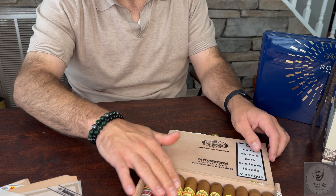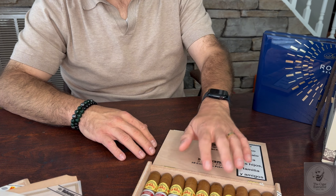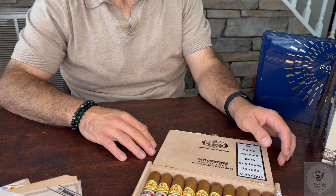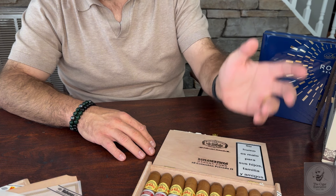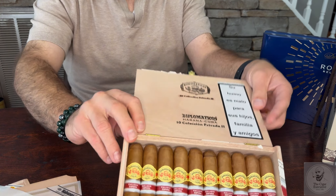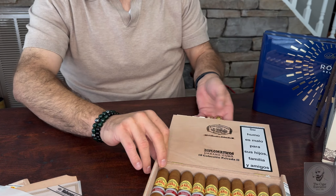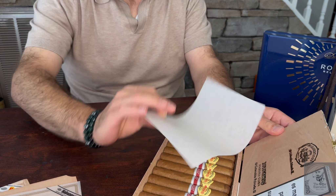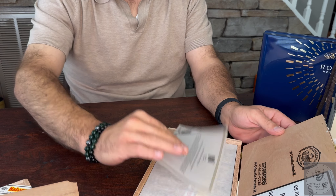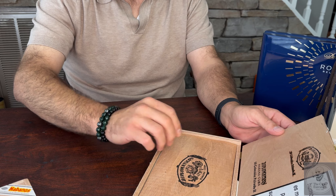The one thing I appreciate the most about these velvety rustic wrappers on these cigars is I believe they age extremely well — similar to the Montecristo White Edmundos. That wrapper leaf they use I feel ages very, very well and adds a lot of complexity and flavor to the cigar.